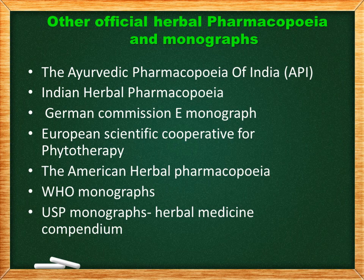These are the other official herbal pharmacopoeias and monographs: the Ayurvedic Pharmacopoeia of India (known as API), Indian Herbal Pharmacopoeia, German Commission E Monographs, European Scientific Cooperative for Phytotherapy (ESCOP), the American Herbal Pharmacopoeia, WHO monographs, and USP monographs for herbal medicine.